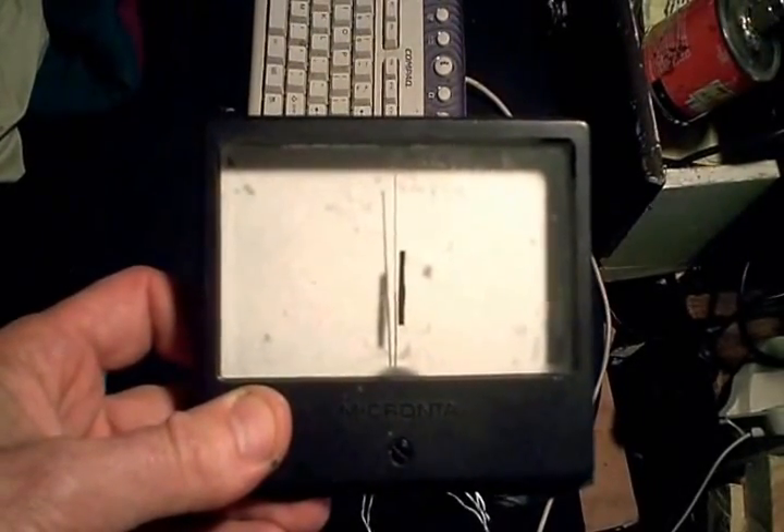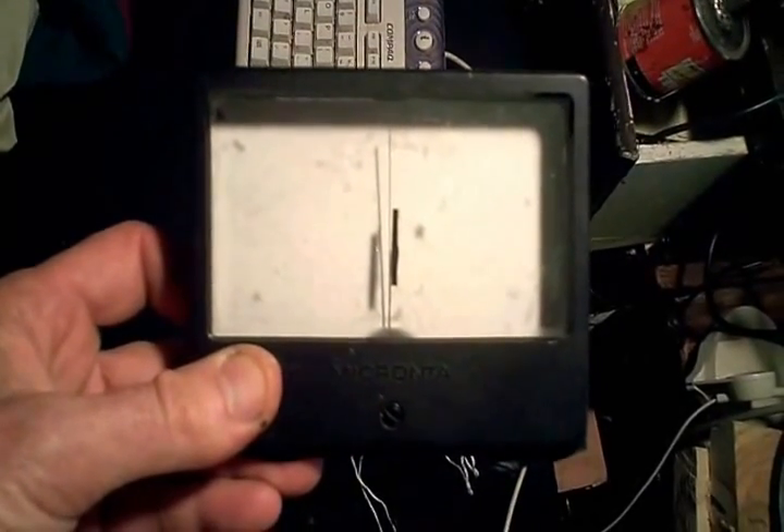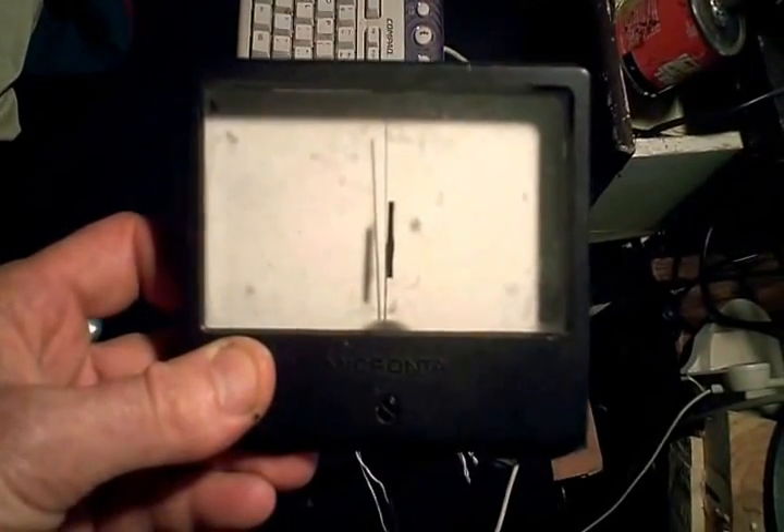On August 22, 2013, Grants Pass, Oregon had a lightning storm and I decided to do a few experiments to see if I could actually measure the lightning.